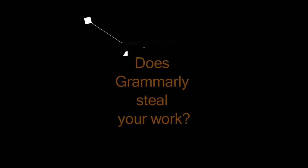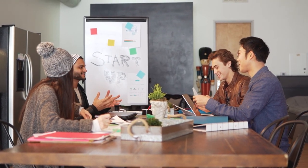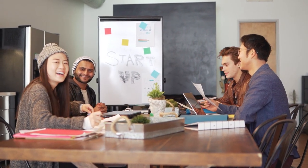Does Grammarly steal your work? No, Grammarly does not steal your work. Grammarly is an online editing software used by millions of people all over the world. When you transfer your writing into Grammarly, you expose your work to risks similar to sending an email or storing information on cloud services.